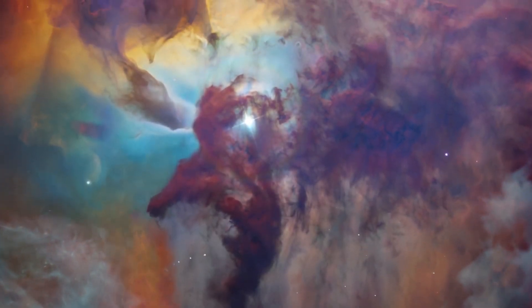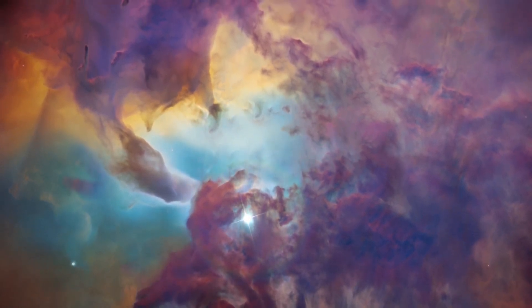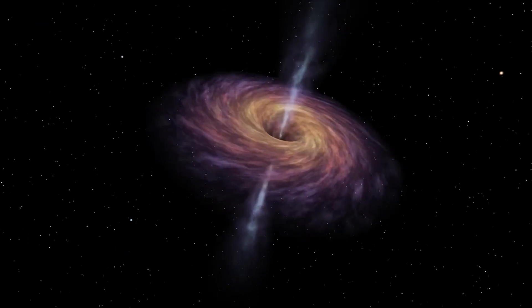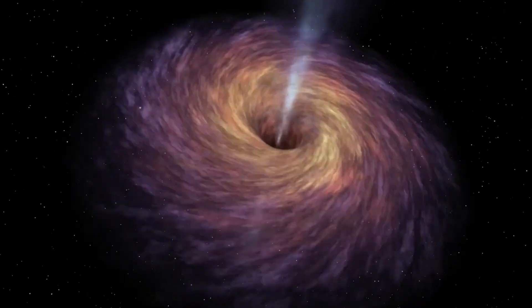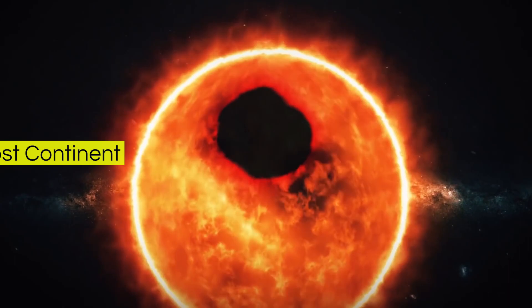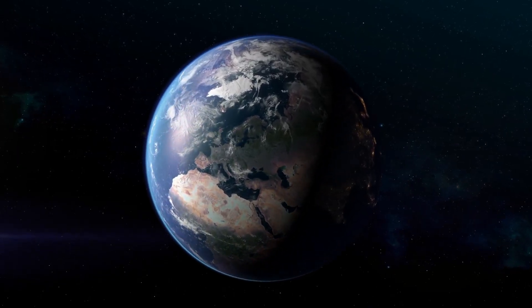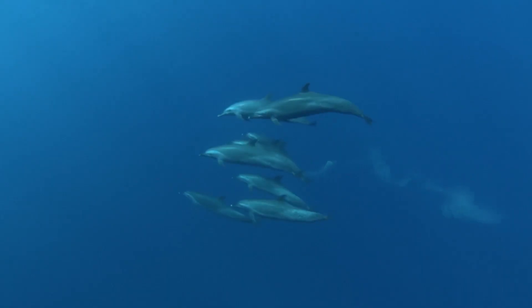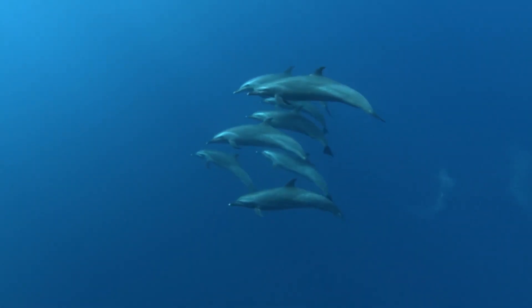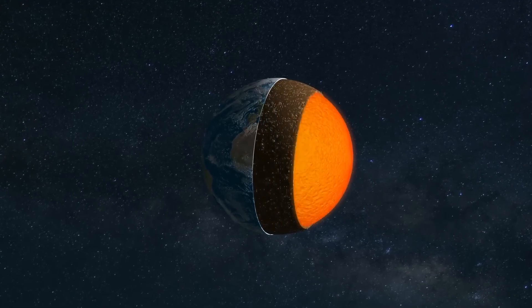Lately, there have been mind-boggling revelations that challenge our understanding of the universe. First, there was a menacing black hole pointing straight at us, then a gigantic hole found in the sun, and even a lost continent rediscovered after vanishing for 375 years. And now there is an enormous ocean hidden beneath the Earth's crust.